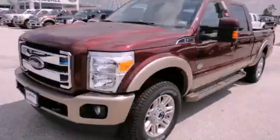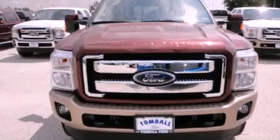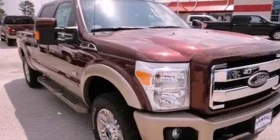This is a brand new 2012 Ford Super Duty, made for the job site, the trail, and the town. It has a 6.7 liter 8-cylinder engine, a 6-speed automatic transmission, and 4-wheel drive.